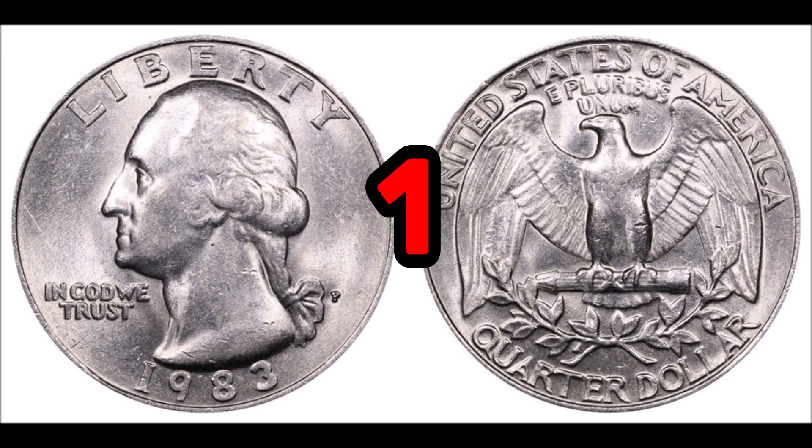At number one, the 1983 P Washington quarter. In lower grade condition, these are worth face value of 25 cents, and there were a ton minted. In higher grade condition, these coins can garner almost $60 when sold. Look for the mint mark on the obverse of the coin. For errors, be sure to look for broad strikes — there's a variety of broad strike errors this year. Also look for double strike errors, which are super valuable. Another prolific error is a double die obverse worth well over a hundred dollars.